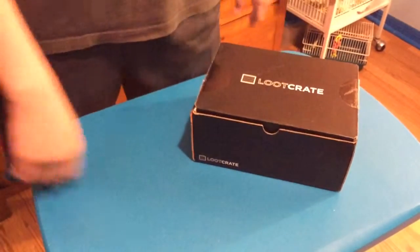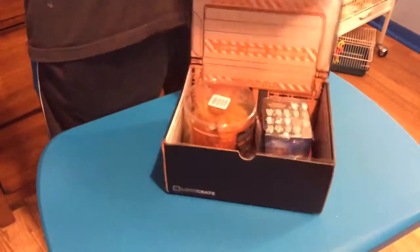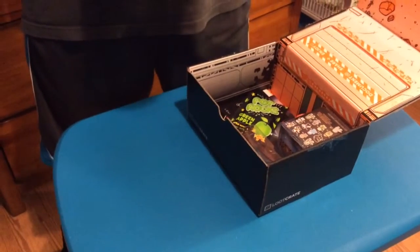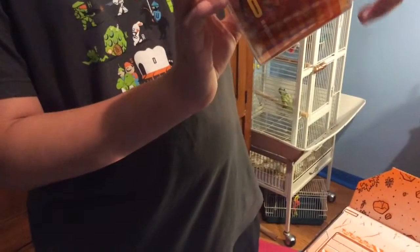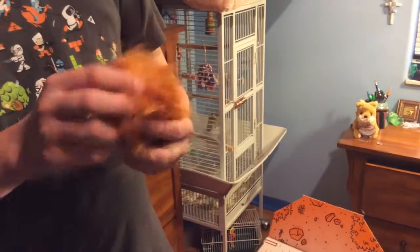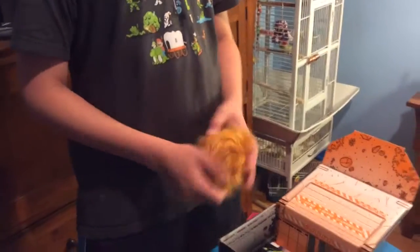Yeah, so I'm going to open it. Okay, so you got... it is a bowl of fluff, a.k.a. a Tribble from Star Trek Season 1.